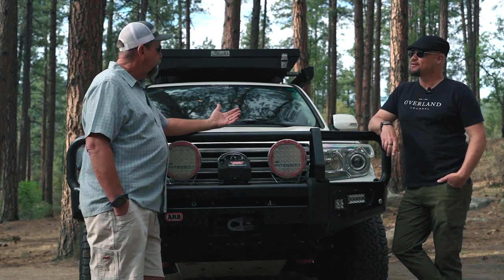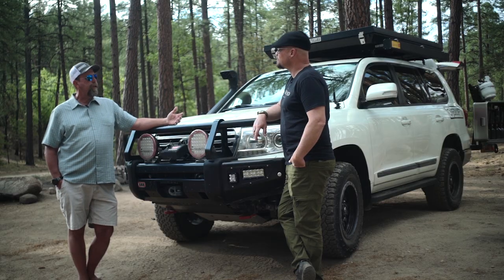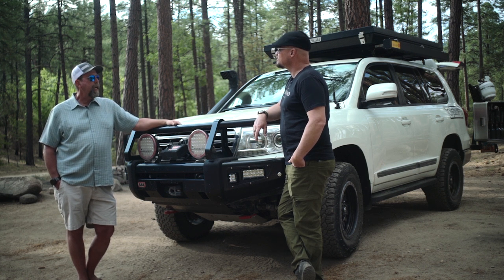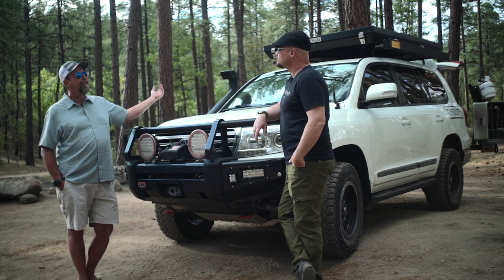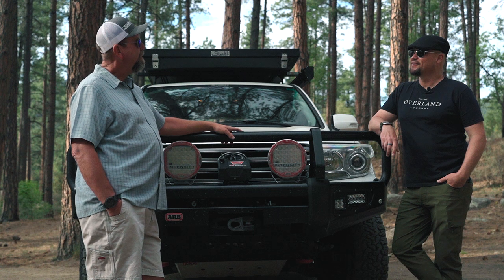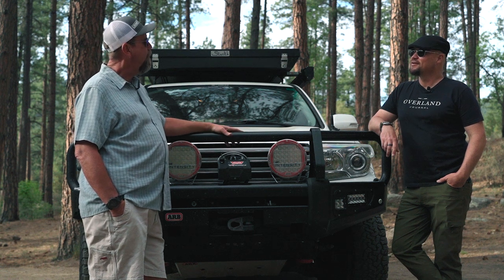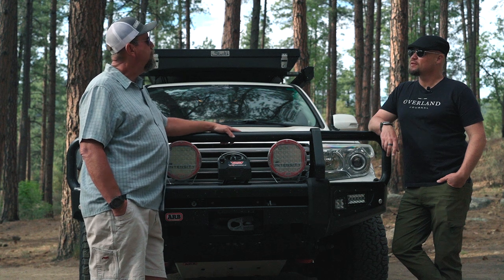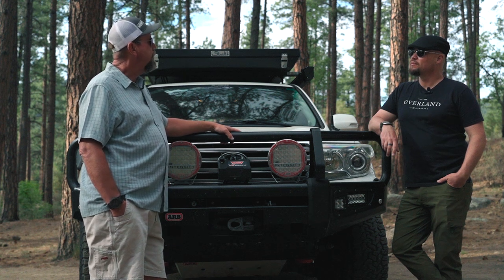Anything else under the hood? In past times I've used all sorts of different electrical management systems and did some creative stuff myself, but I'm down to a Sixth Circuit Blue Sea fuse block and that is it. Simple, easy, I know where everything is. I tried all the bells and whistles and they're just not something I ended up using a whole lot, so I kept it light, easy, and clean.